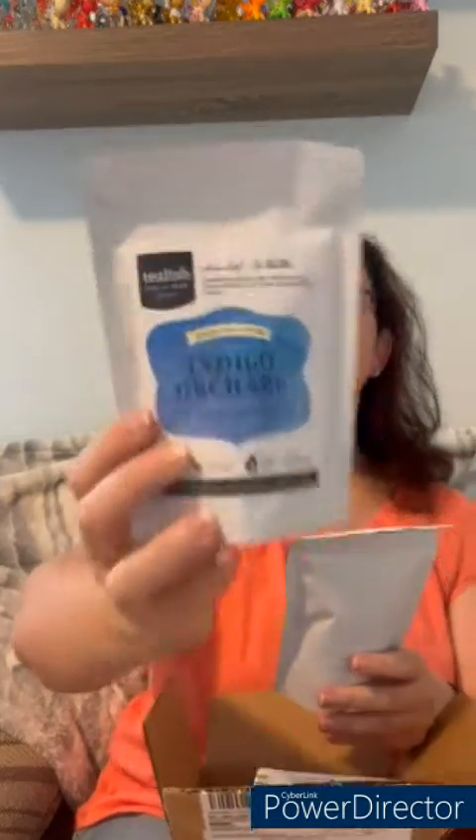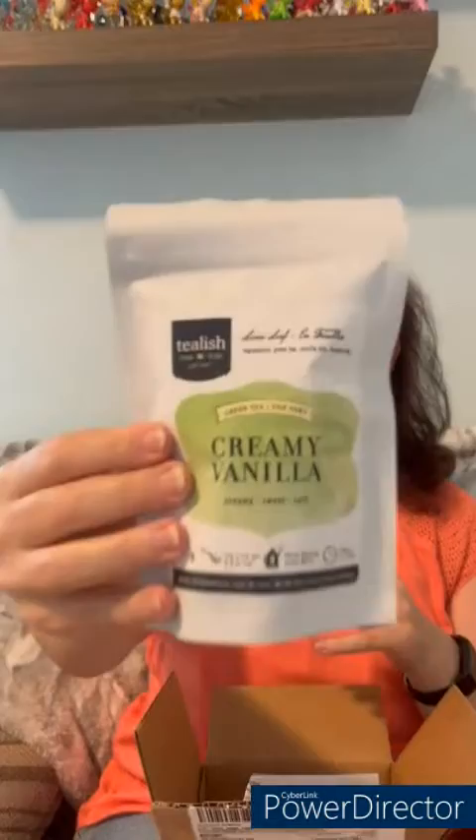This one is Creamy Vanilla — green tea, vanilla bits, and flavor. I don't think I've had a vanilla green tea by itself like that. I've had vanilla with other flavorings but not just green tea and vanilla on its own. Smelling it, you definitely get the vanilla — it's very creamy. I'm not a big green tea fan; I prefer it floral if I can, so we'll have to see.